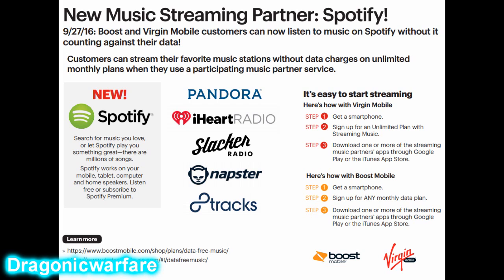Customers can stream their favorite music stations without data charges on unlimited monthly plans when they use a participating music partner. It doesn't matter what plan you're on — the $30, $35, $45, or $50 plan — as long as you're on one of the newer plans.